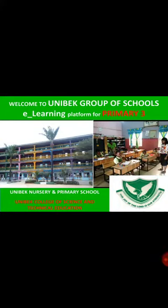Welcome to Uniberg Group of Schools. This is our e-learning platform for Primary 3. Dear parents, if you wish to pause this video during the course of this lesson to enable your child to copy the content or to view the pictures very well, please pause the video for the benefit of your child.